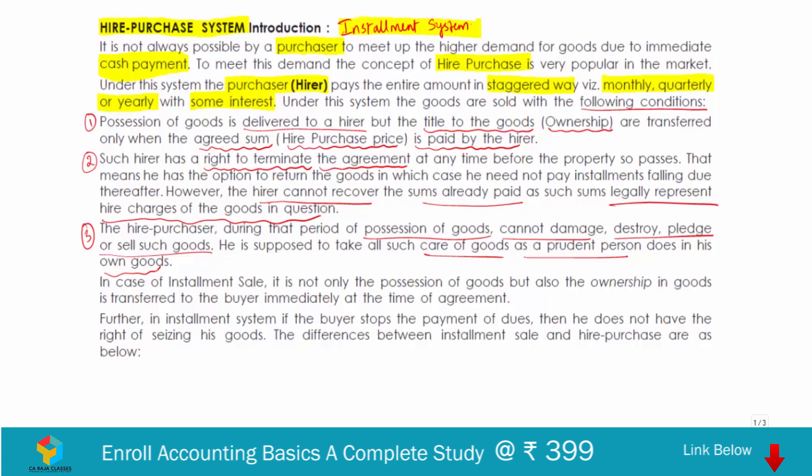To summarize the critical points of hire purchase: possession of goods is transferred to the hirer, but title transfers only when the agreed sum is paid. The hirer has the right to terminate but cannot recover sums already paid, as they represent hiring charges. During possession, the hirer cannot damage, destroy, pledge, or sell the goods — he must take care of them as a prudent person would with his own goods. That covers hire purchase.